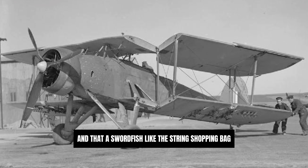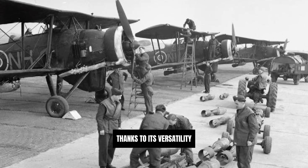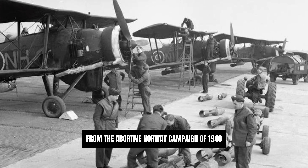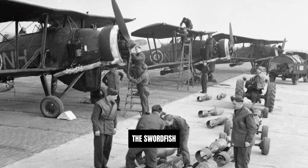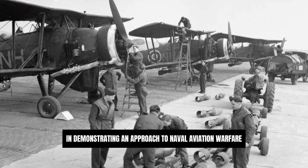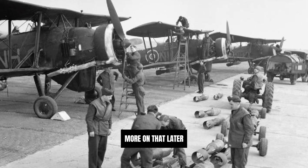Despite its outdated appearance and technology, the Swordfish became one of the most successful aircraft of the war, thanks to its versatility, reliability and the bravery of its crews. Used in action from the aborted Norway campaign of 1940 through to the end of the war, the Swordfish was notable for its role in a number of key naval engagements and for playing an unwitting part in demonstrating an approach to naval aviation warfare that an Axis power would use to devastating effect. More on that later.